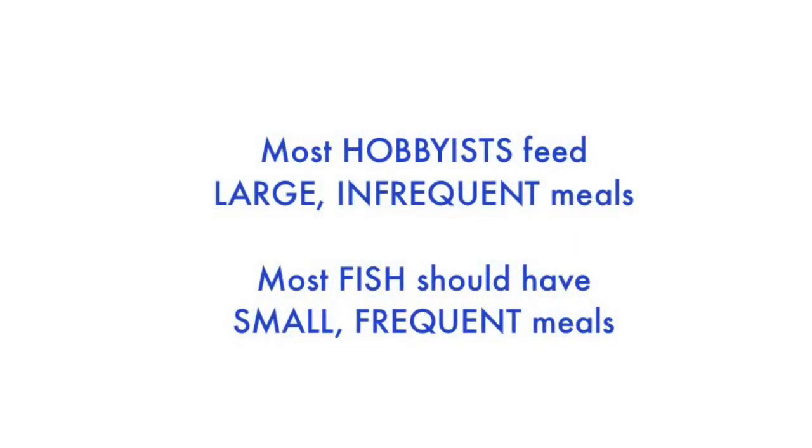Many reef fish have small stomachs and naturally graze on the reef over many hours. As hobbyists, our busy lifestyle often dictates our feeding schedule, which is usually once or twice per day.